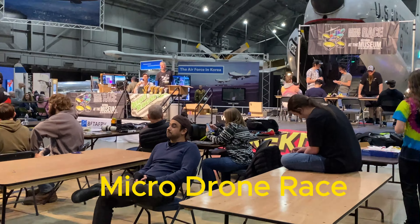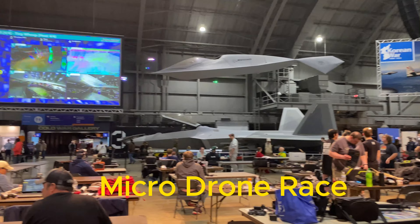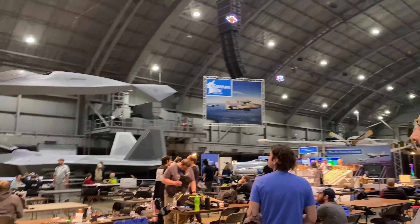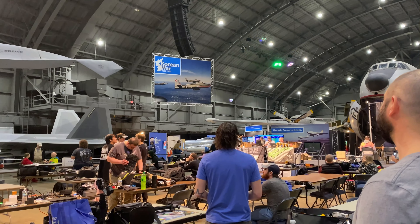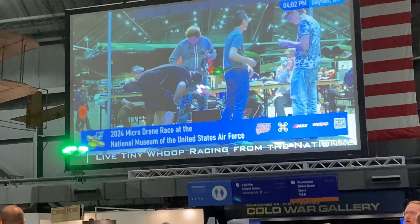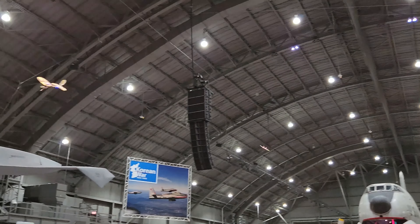We were very lucky to visit the museum that day — there was a micro drone race event going on. Me and my brother saw beautiful micro drones and mini planes flying here and there. My brother especially had a great time in the micro drone race area.